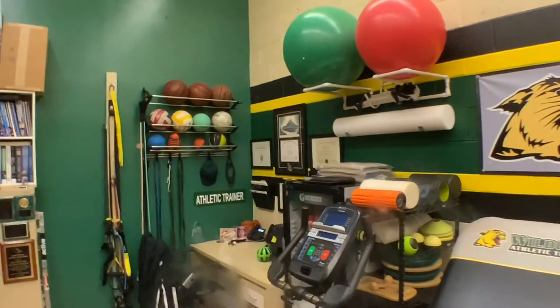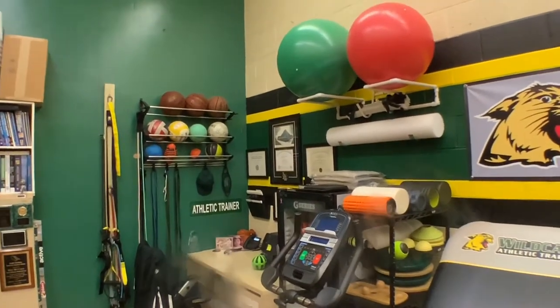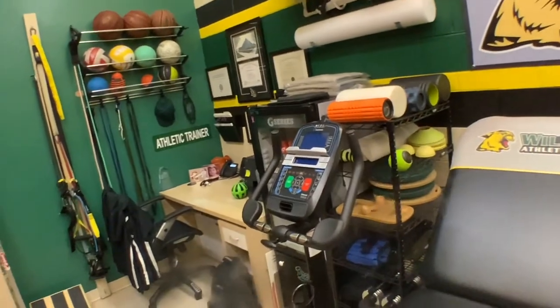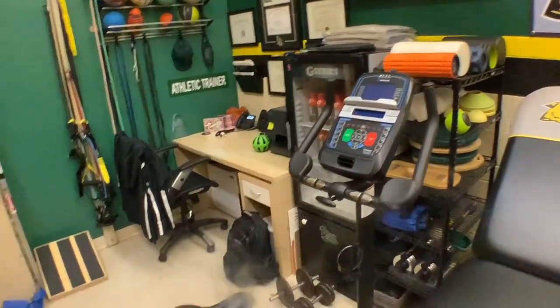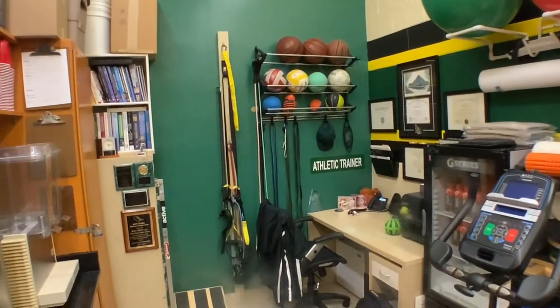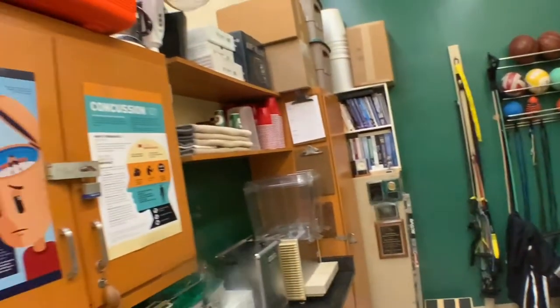Some therapy over here. Some physio balls, foam rollers, some balance equipment, some weights, an exercise bike, some rehab equipment over there in the corner. My office is over there in the corner as well.